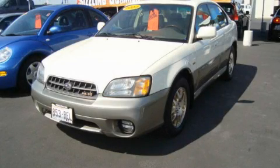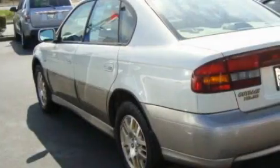This is a 2003 Subaru Legacy. It has a 3.0 liter 6-cylinder engine, a 4-speed automatic transmission, and 4-wheel drive.